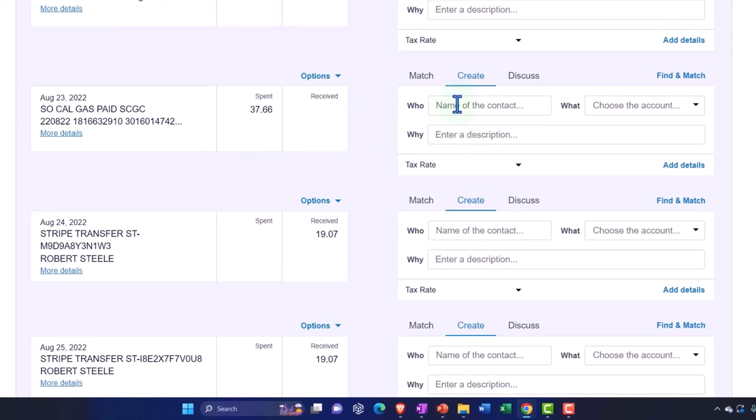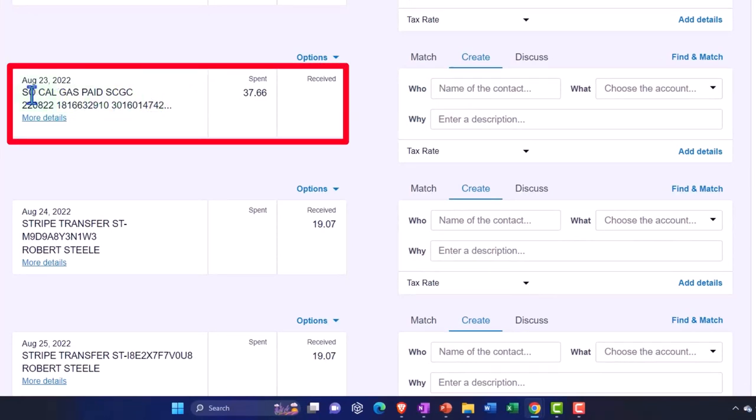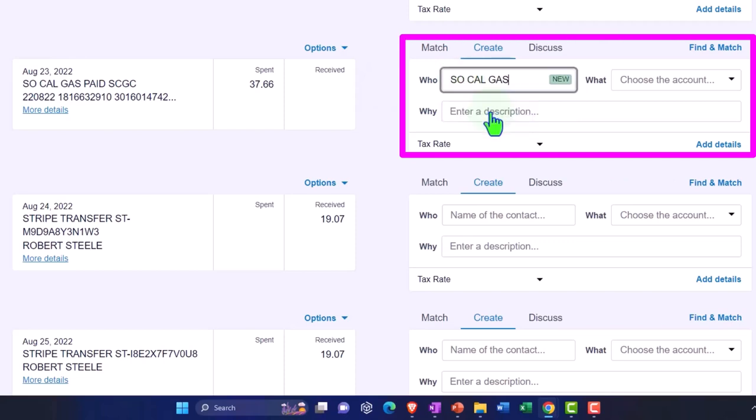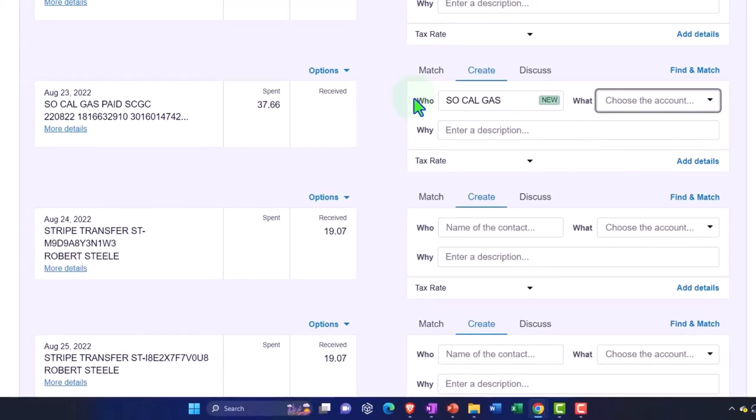If we were going to enter this transaction, this is a shorthand entry — a pay money type form, like a check type form. So who's the contact? If we haven't been adding contacts, we can often find the contact in the bank memo area — the text that came in from the bank. The contact looks like SoCal Gas, so I'll copy that and use it as the contact. You want to be careful not to accidentally add a slightly different name next time, like 'SoCal Gas Paid.' You should always add the contact, because without it you lose that added level of searchability by contact.